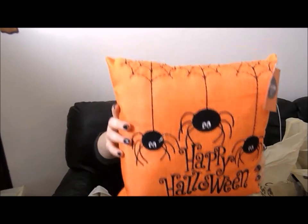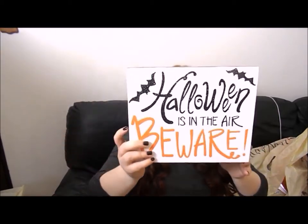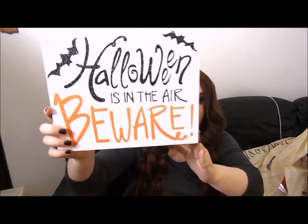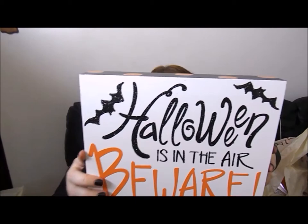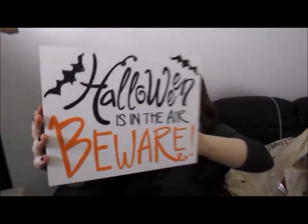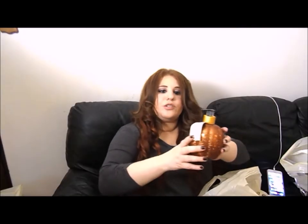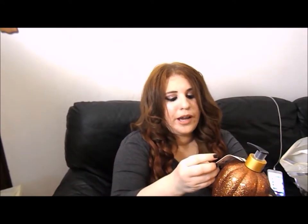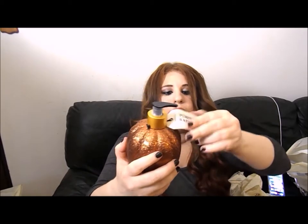I also got a piece of wall decor that was on sale for $5.99 — it says 'Halloween is in the air, beware' with glitter accents and little bats. It's a wooden picture and will probably go in our bathroom since we have hooks there. Kirkland's also had this beautiful glittered pumpkin hand soap — 16.9 fluid ounces, very cute for the bathroom in fall. It was $4.99 and it's pretty heavy, so it's a good deal.